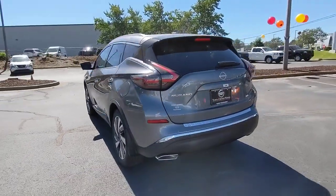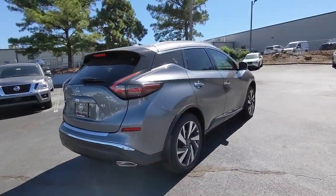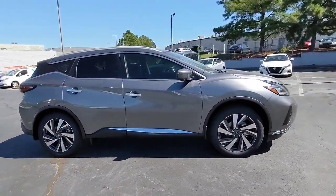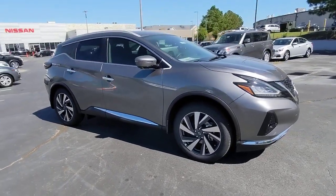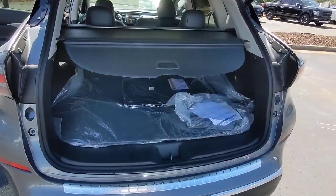These are just some of the great options this vehicle comes with: navigation system, keyless entry, power passenger seat, heated rear seat, fog lamps, satellite radio, power liftgate, blind spot monitor, aluminum wheels, and dual zone AC.